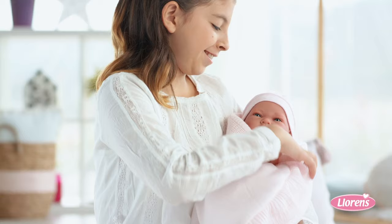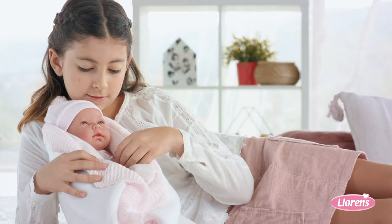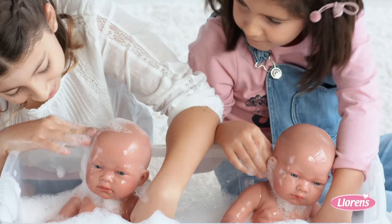She's so warm in her reversible swaddle. Now it's pink and now it's white. How cute with her little ribbon! You put her in her little bunting bag and if you have to change her, you open it.